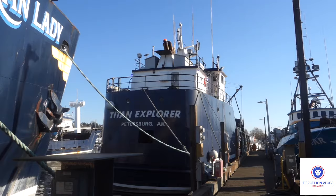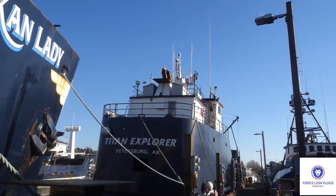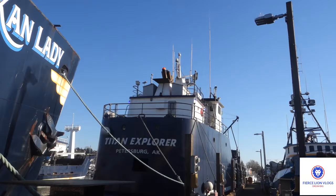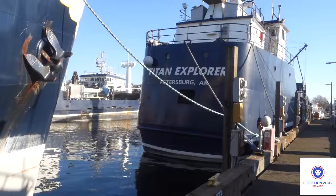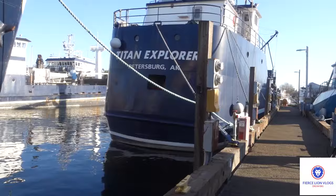Here's the stern of the Titan Explorer. This boat is a really tall boat — it's got five exhaust pipes on it. That hole in the back, in the stern of the boat, is the gear room where they can store fenders, lines, and whatnot. You can see a buoy in there. This boat is a really tall boat.